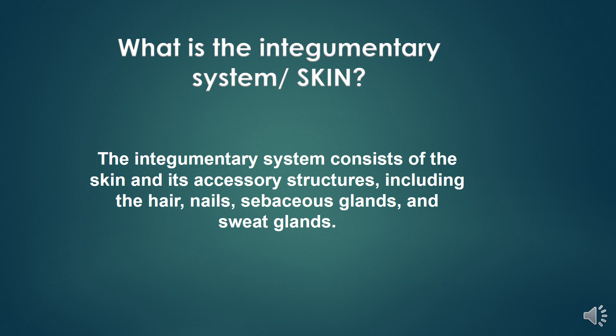What is the integumentary system? The integumentary system consists of the skin and its accessory structures, including the hair, nails, sebaceous glands, and sweat glands.